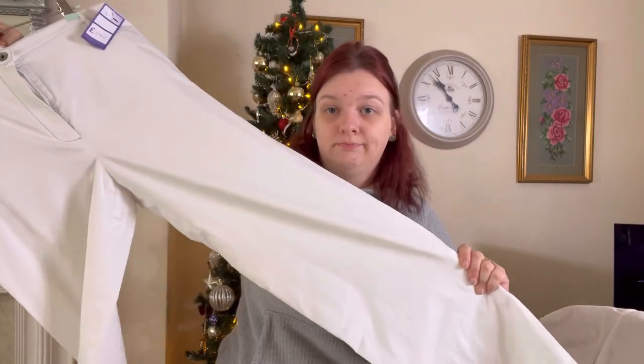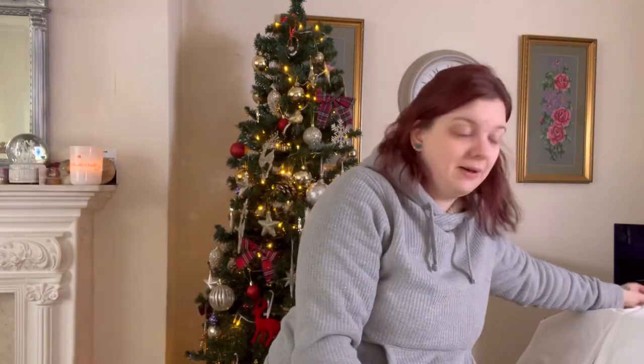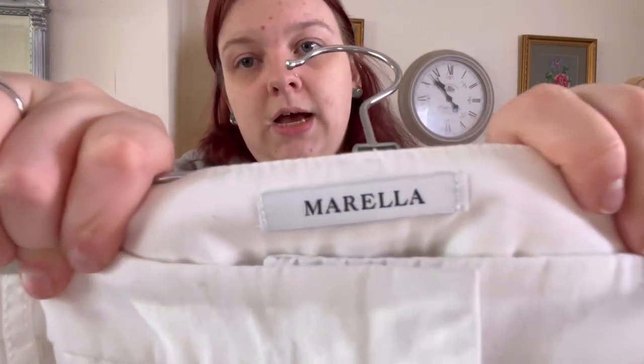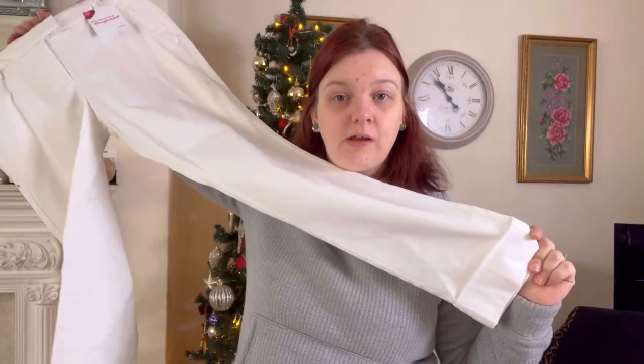They're just sat on the rail — that's like a good £20-25 pair of trousers. These are by the brand Morella — again a nice white pair of trousers with little turn-ups.